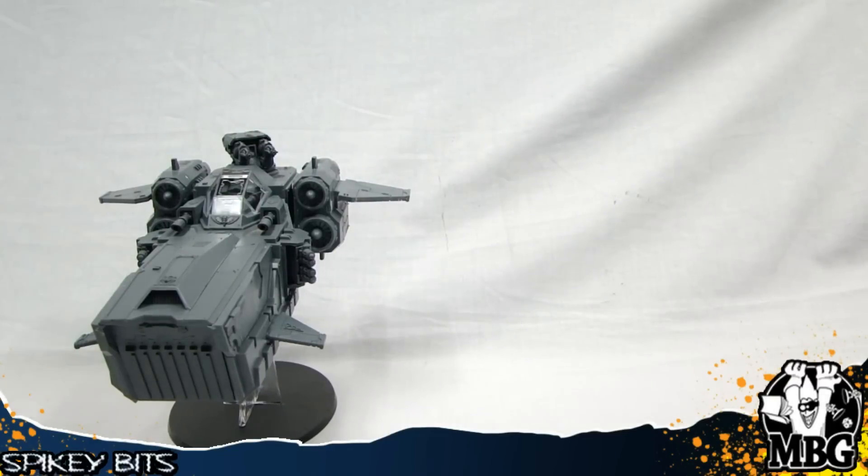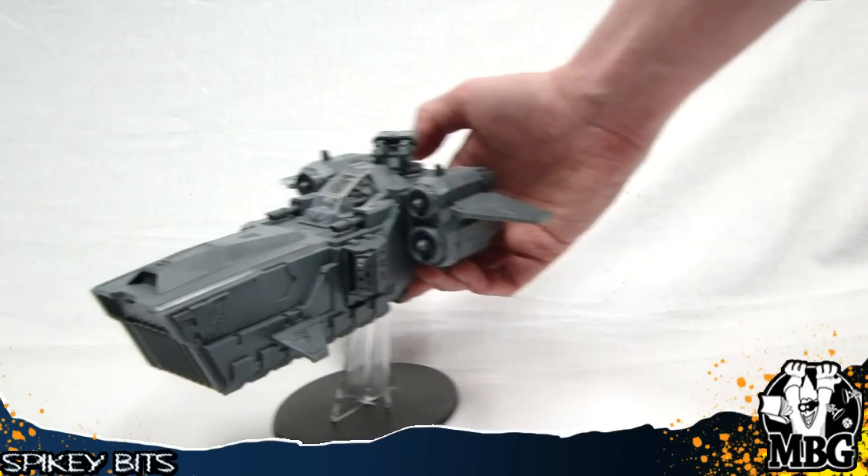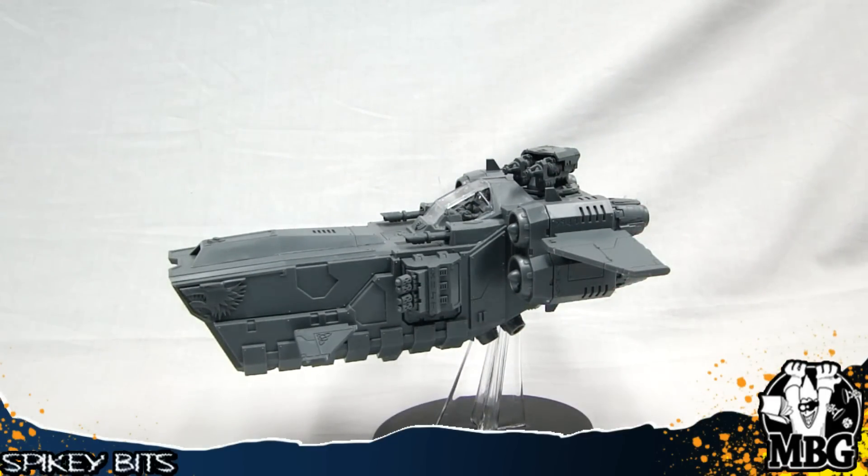One of the guys that works here was like, hey, when are you going to put together the other half of your Cessus Assault Ram? And I was like, that's not funny. That's all I got in the box. They only gave me one side.